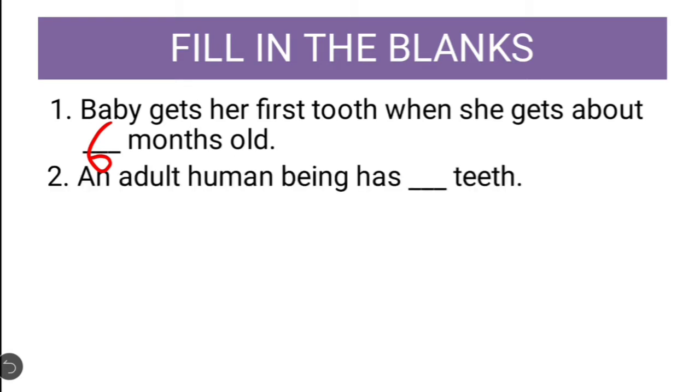Next question: An adult human being has dash teeth. Do you know how many teeth an adult human being has? Adult human beings have 32 teeth.